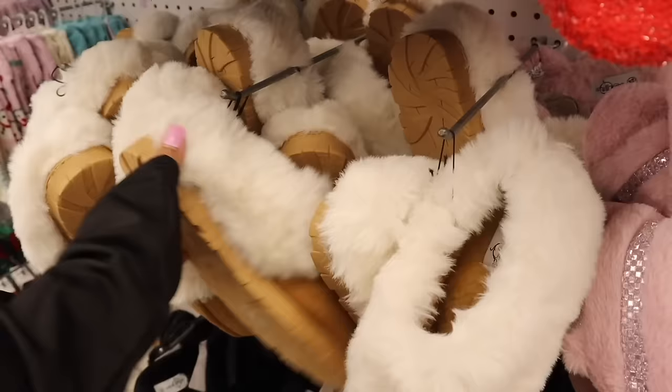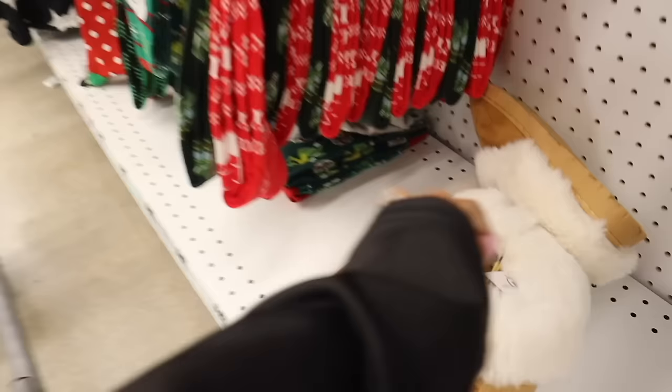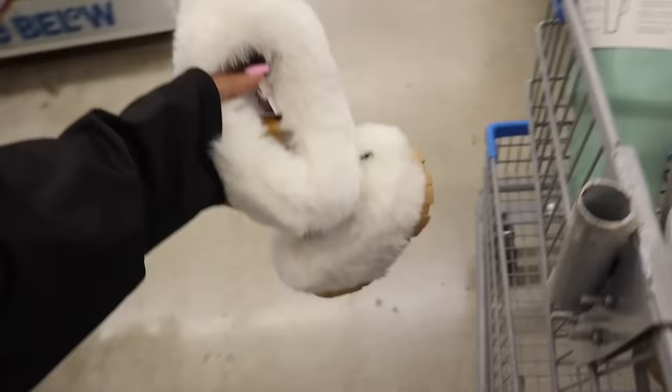I'm checking if they have my size in the UGG dupes because they are really, really cute. They have sizes 11, 10, 9, and 8. I'll try the size 8 — sometimes their shoes run a little different. Yes, I'm wearing Barbie socks! The quality isn't the best but you can still pass these as UGG dupes. Size 8 actually fits me — they're so cute. I'm running out of room in my cart already.